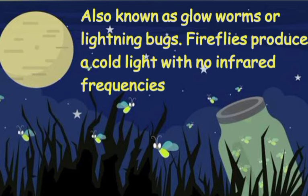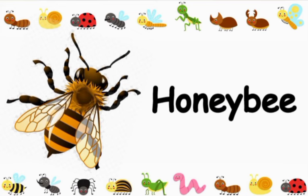Fireflies, also known as glow worms or lightning bugs, produce a cold light with no infrared frequency.